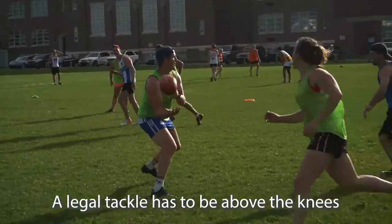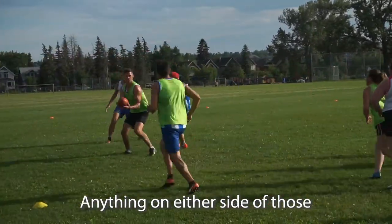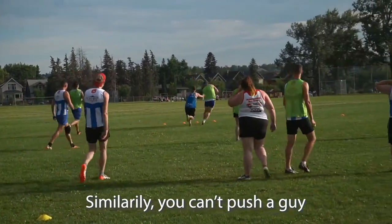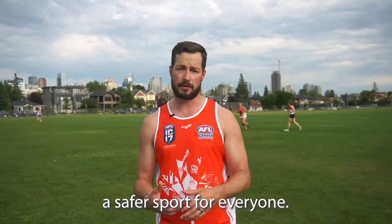A legal tackle has to be above the knees and it has to be below the shoulders. Anything on either side of those is a free kick awarded to the other team. You also can't push a guy or tackle a guy from behind. Those rules are built to make the sport safer for everyone.